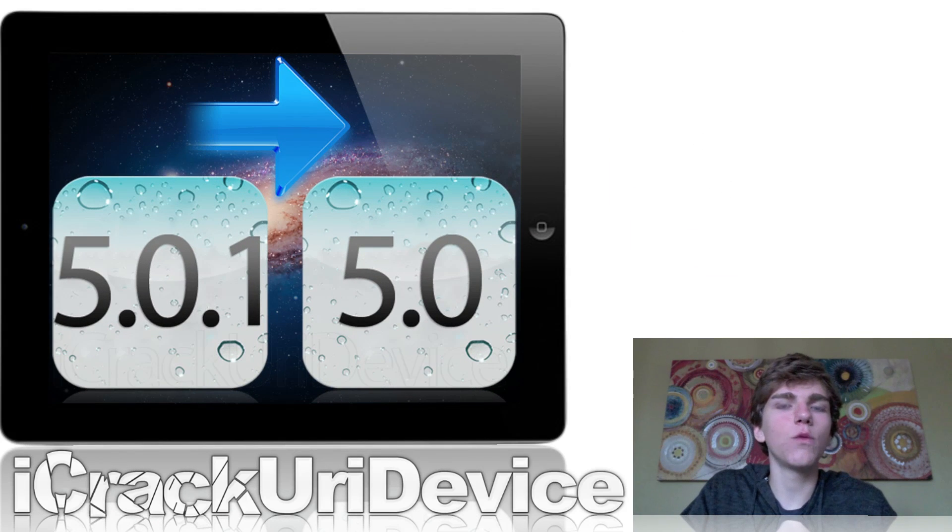I just wanted to talk about downgrading with iOS 5 and a couple other things related to jailbreaking and unlocking. First of all, if you are on iOS 5.0.1, there is no way to downgrade right now to iOS 5, and there probably never will be. However, the developers for TinyUmbrella released a new version that actually backs up your 5.0.1 SHSH files for possible use in the future. Because Apple changed the way they verify software restores, you can't use those SHSH files to downgrade back to iOS 5.0.1 if Apple releases a new firmware.